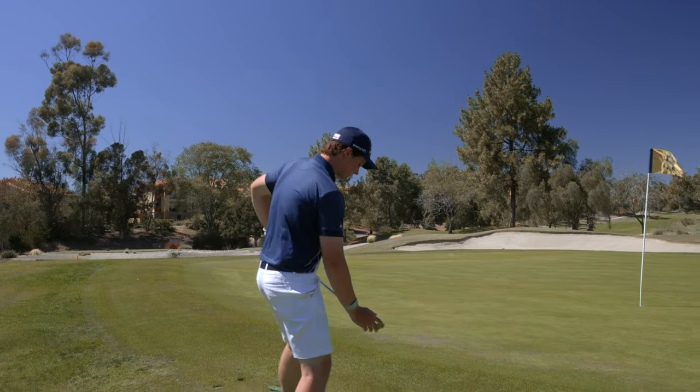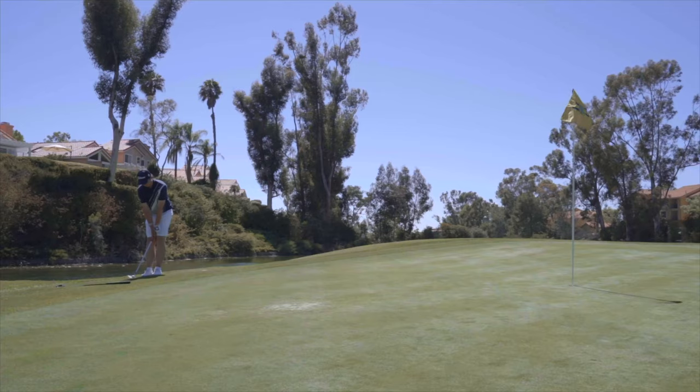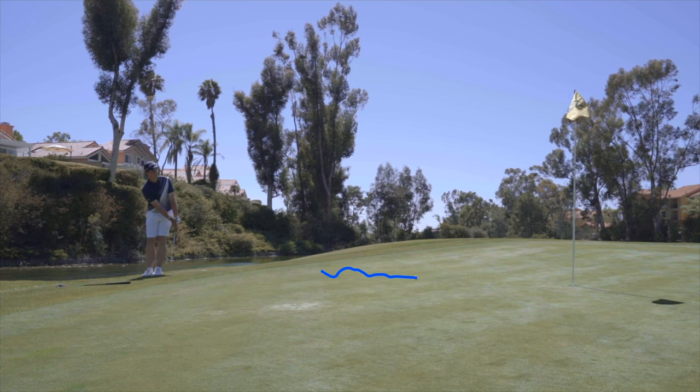This should be a very basic, easy chip right here for our man. Basic right there.